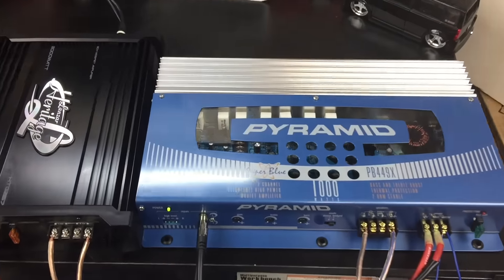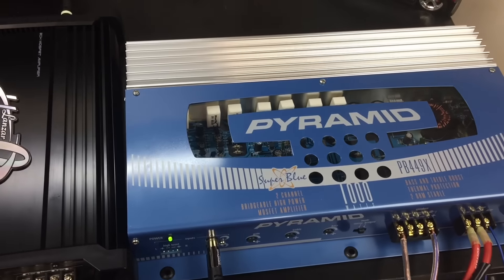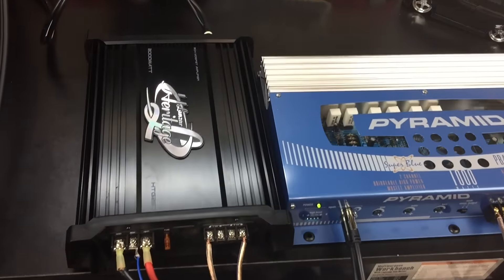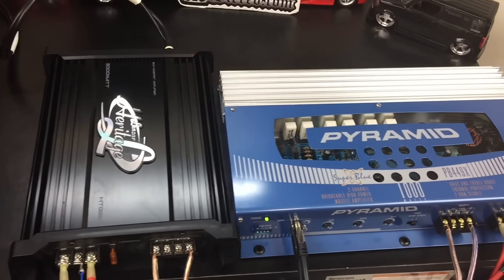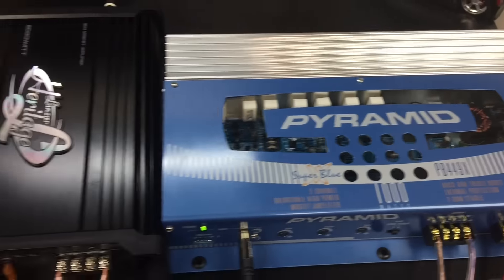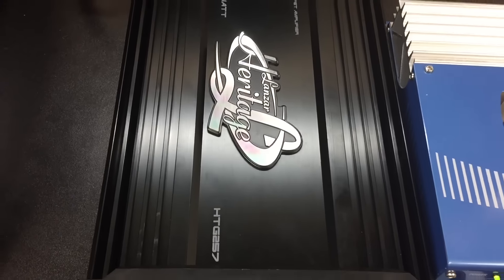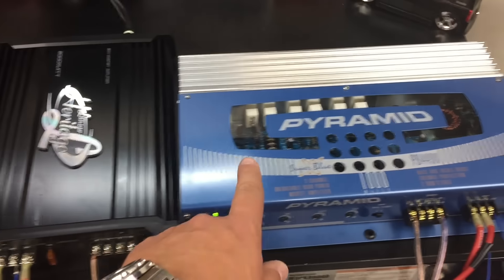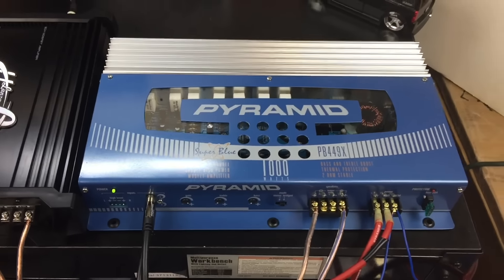What's up guys? Big D Wiz here. We've got two El Cheapo amplifiers we're going to test for you today. You didn't spend a whole lot of money — about 70 bucks. You've got a choice between the Pyramid PB449X and the Lanzar Heritage HTG257. This one says it's a 2,000 watt amp, and this one says it's a 1,000 watt amp. I don't think either one is right, but let's find out on the dyno.